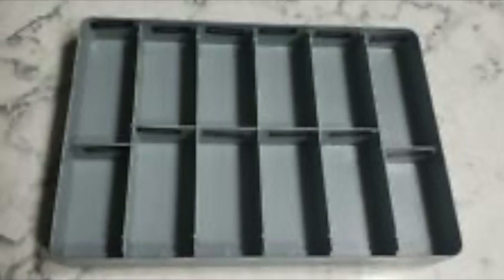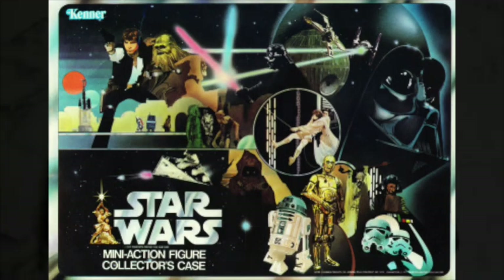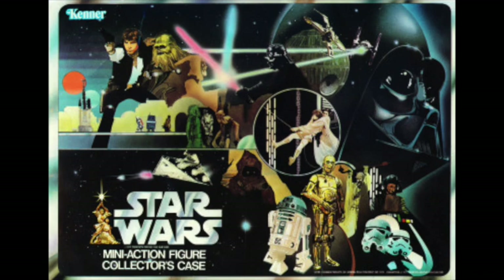The most remarkable thing about the vinyl cases is without doubt their original artwork. The Star Wars case has artwork that shows 18 of the 21 figures — Snaggletooth, Luke X-Wing Pilot, and Boba Fett are not featured, however. The artwork used photographs and stills from the movie as reference. You can notice how R2-D2, C-3PO, the Tusken Raider, the Jawa, and the Death Squad Commander were based on movie photos. Note also that the Death Star has been turned upside down and that Greedo is wearing the same funky green Martian-like outfit as his action figure.